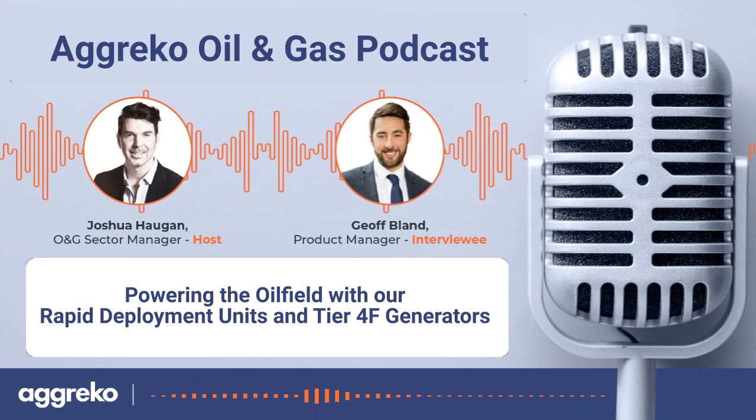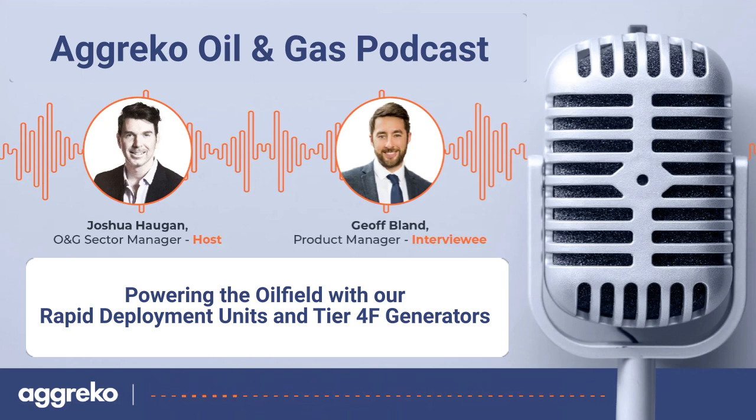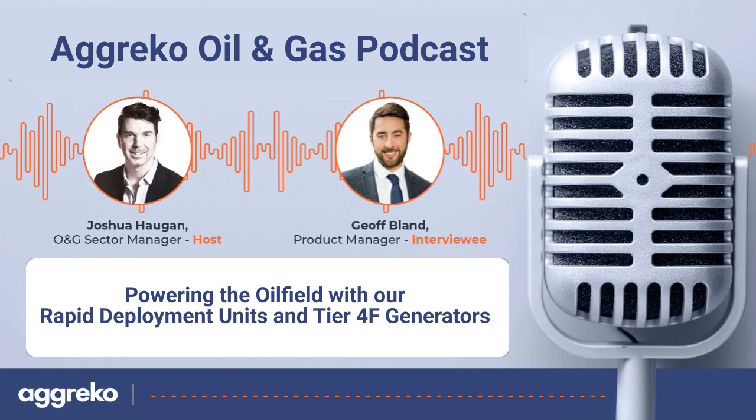This configuration reduces install hours dramatically — by about 75% — and has been born out of a shift in the market from longer-term microgrid-type work to a general trend towards shorter-term emergency response work and other applications such as drilling or fracking, where the location has to move fairly often. We have a tremendous amount of people that have been working with this equipment, and we've adapted it to what everybody's been asking for: how can we install faster, how can we deploy faster? We're taking existing technology that is tried and true and making it more applicable to more people.